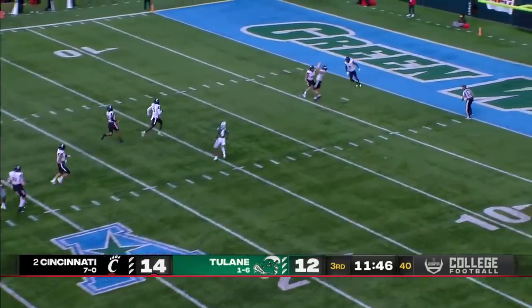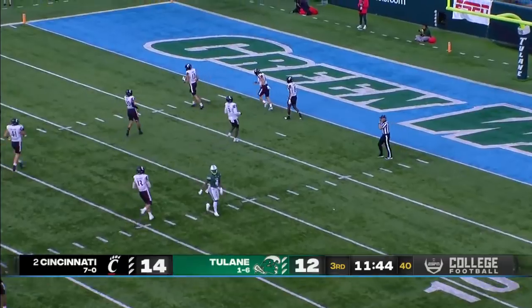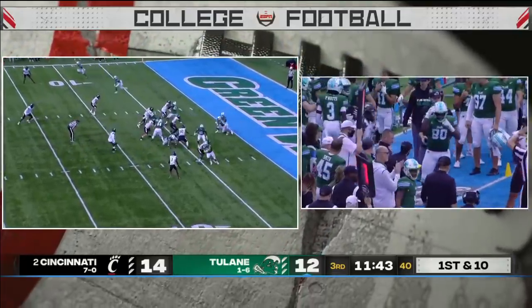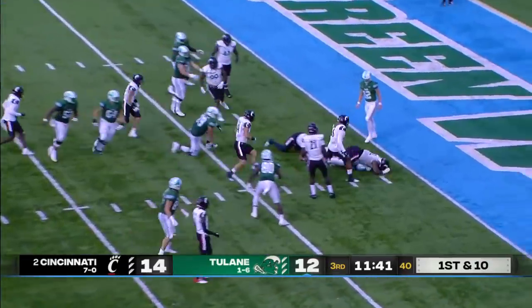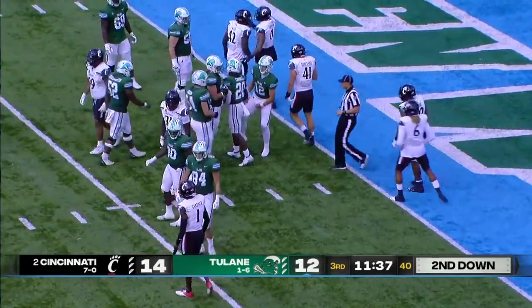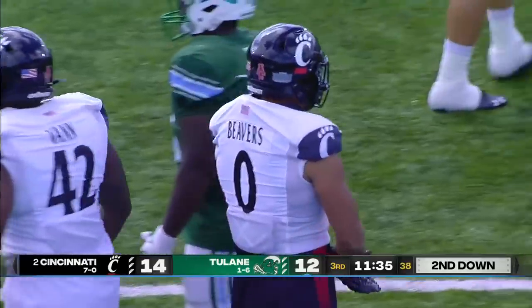Fletcher's kick fair caught by Cincinnati. They'll down it at the five-yard line. From the five, Carroll is engulfed behind the line of scrimmage. Darian Beavers, coming off a 14-tackle game, got there first.